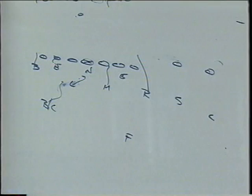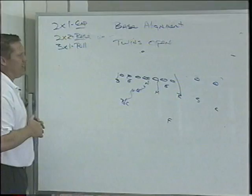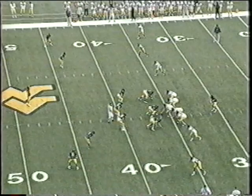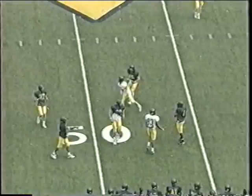So that's primarily how we end up: any two-by-one formation gets a gap alignment, two-by-two is a base alignment, and three-by-one is a pull alignment. That's base alignment and gap responsibility out of the stack defense. On an empty set, nothing really changes — we just treat it as a pull call with the trips side and bounce up on the backside out of the empty set, with this five technique to the field at about six to seven yards, more apexed toward the outside hip.